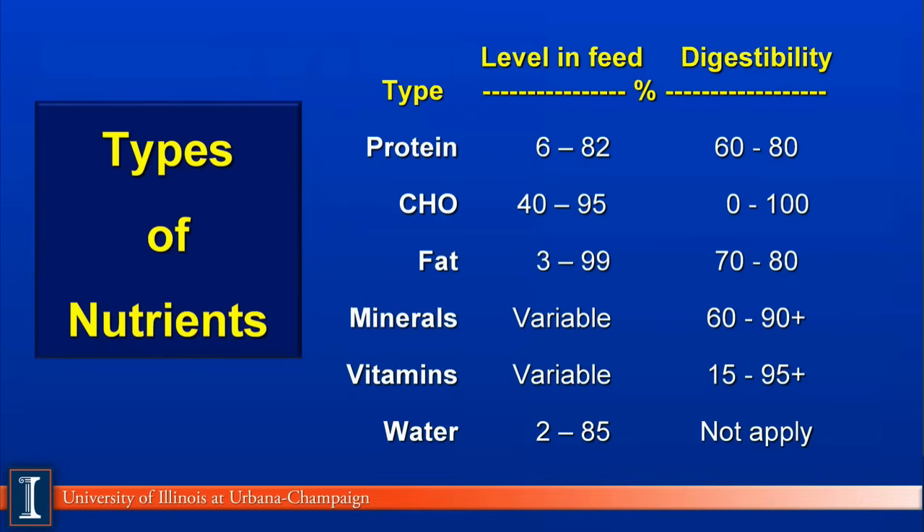Vitamins also vary greatly in feedstuffs, depending on whether it's a weather-damaged feed or if it is a vitamin supplementation. Its digestibility can vary from 15% to 95%, depending on whether it's a B vitamin or if it's a fat-soluble vitamin, for example.